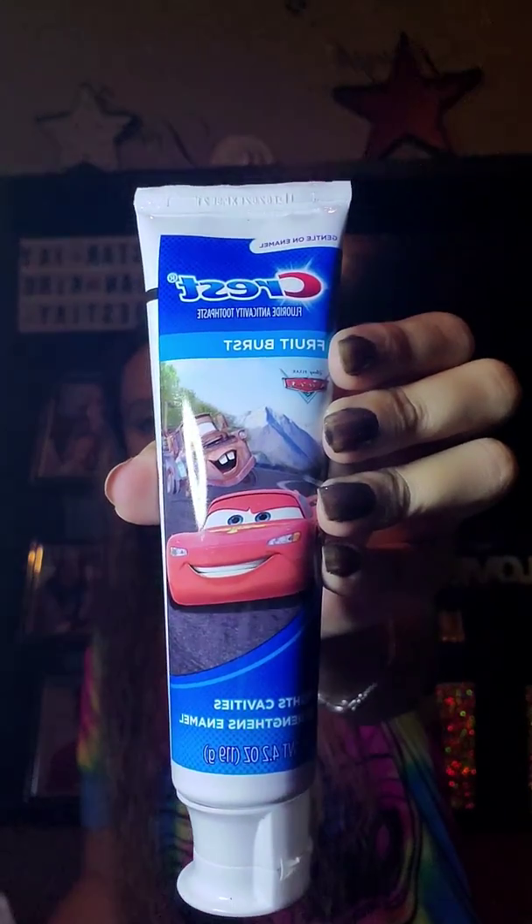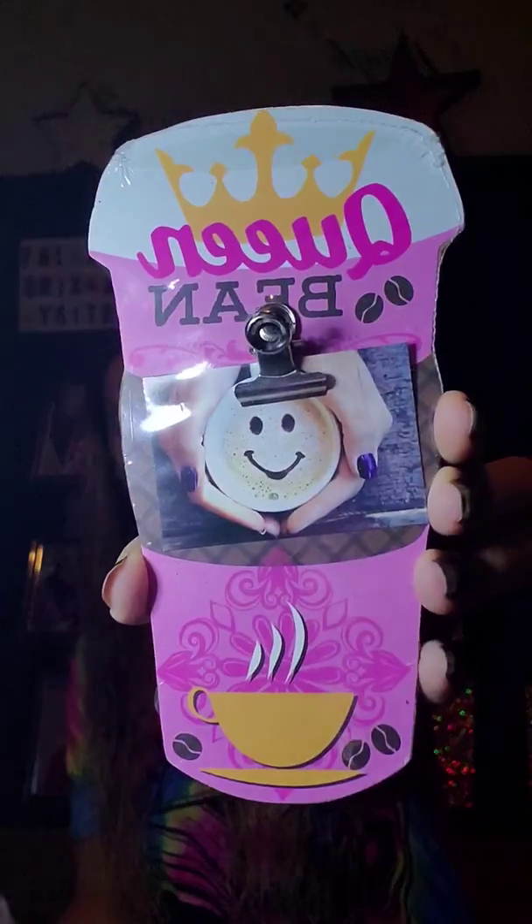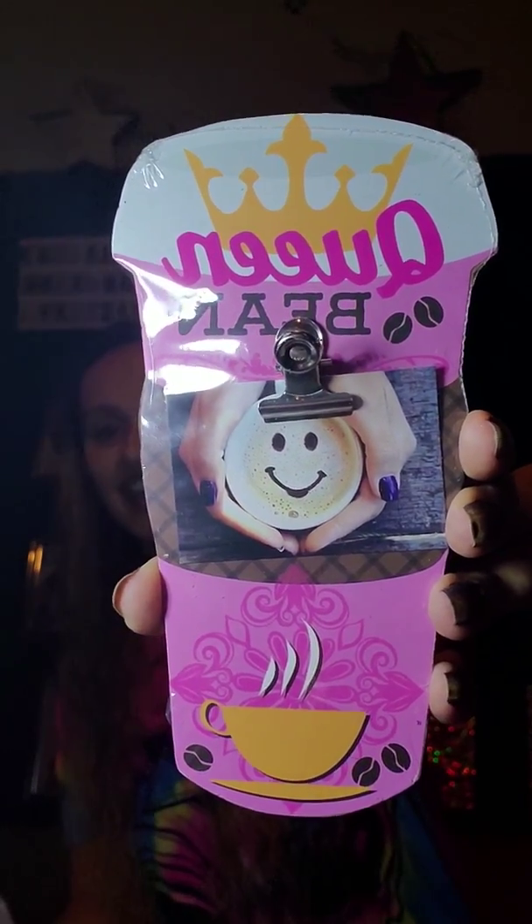Next I picked up this toothpaste for my son. It's just the Crest Fruit Burst, and it has the little cars on it. Then this — I thought was super cute. It says 'Queen Bean' and it has a little coffee cup. Look at how adorable that is. I've never seen anybody haul this, I've never even seen these before. I don't know what I'm going to do with it, but 'Queen Bean' — like, come on. That is so cute.